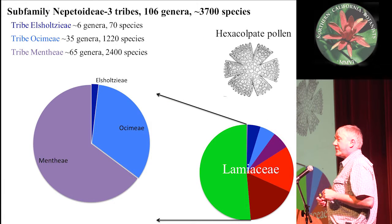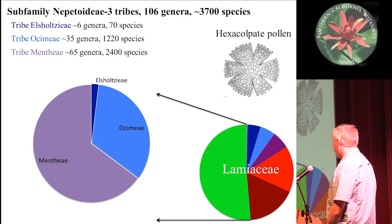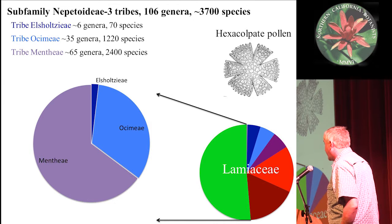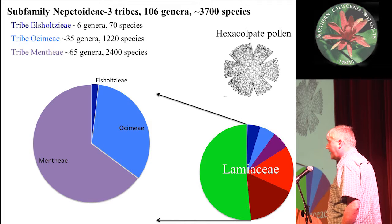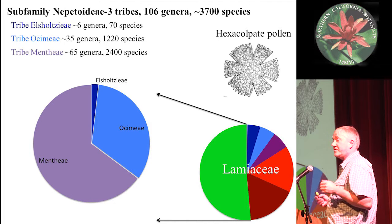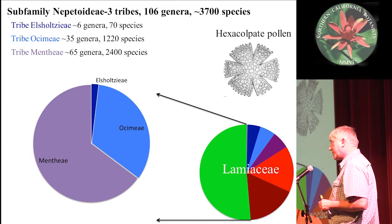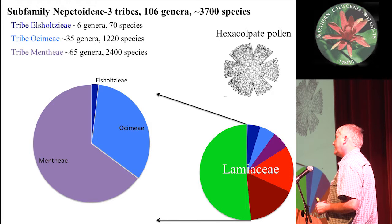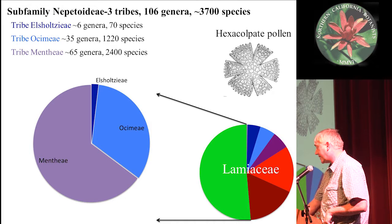The Nepitoidiae subfamily is further divided up into three tribes: the Menthi, the Osimiae, and the Ostrolciae. The Nepitoidiae is defined by, among other things, a feature called hexaculpate pollen. This means the pollen has six apertures, as opposed to three found in most eudicots. This feature is important because it is very easy and applicable in the fossil record, and it's a useful feature to date phylogenies.